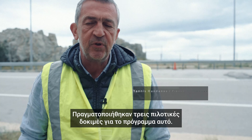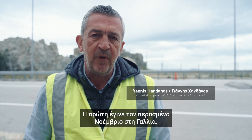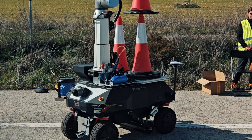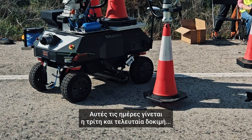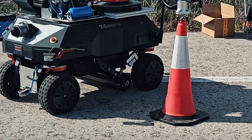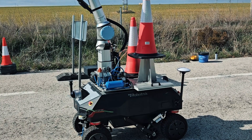This project had three pilots. The first one took place last November in France. Two months ago, it was the second pilot in Spain. And now these days, we have the third and final pilot and relevant demos at Olympia Odos Motorway.